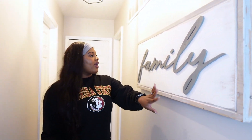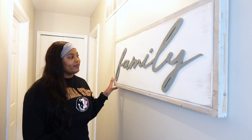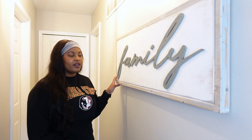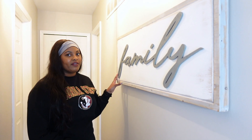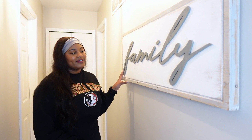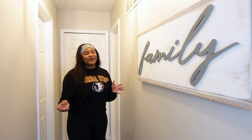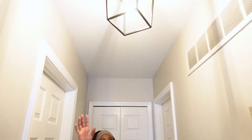So this is our little tiny hallway. Here I have this art piece — I want to say Target, but actually it was Home Goods. It just says 'Family' — pretty basic, pretty simple. And then when you come down you can see this light fixture.